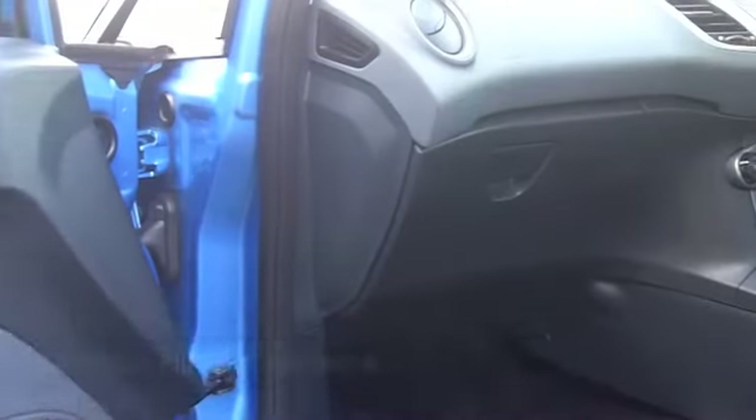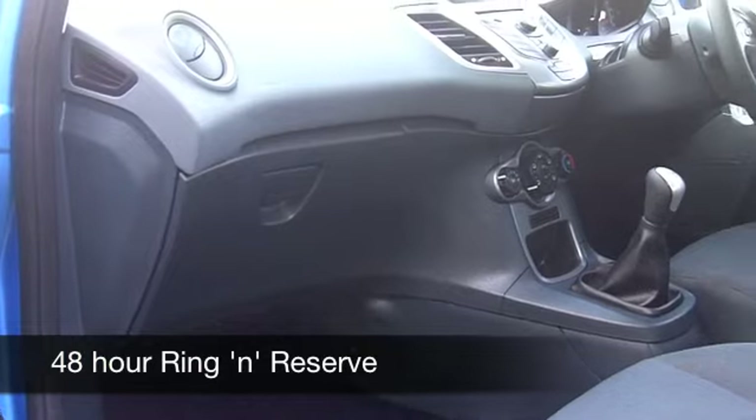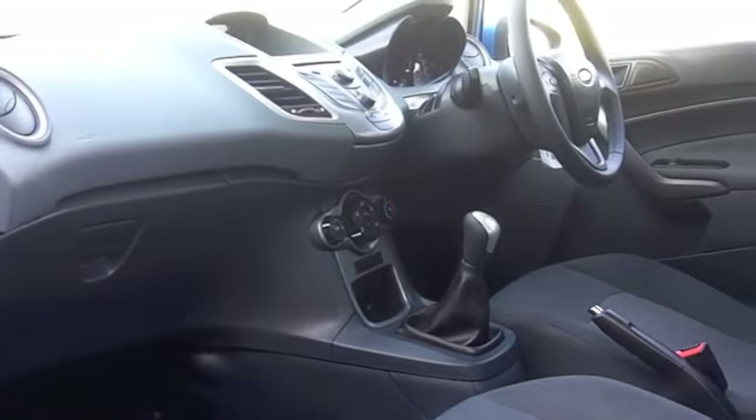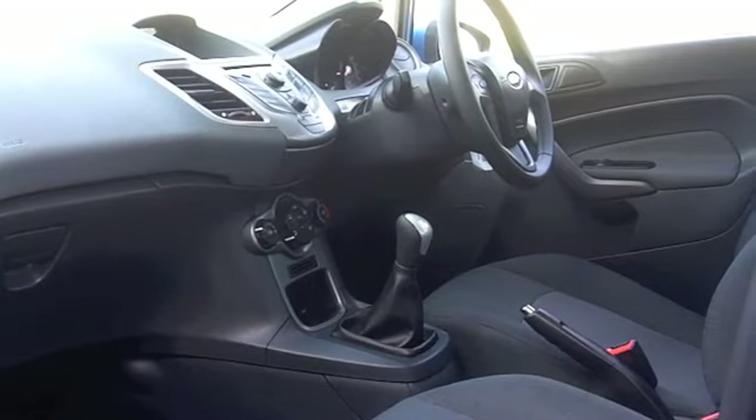In the right colour, metallic blue really suits the car, with nice wheel covers too. Inside, all the usual refinements like air con, CD player and electric windows down the front as well.